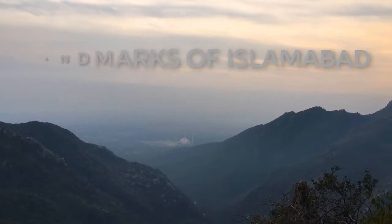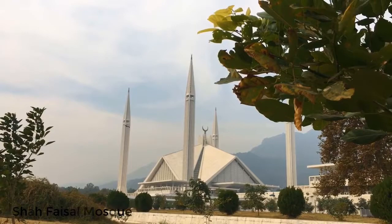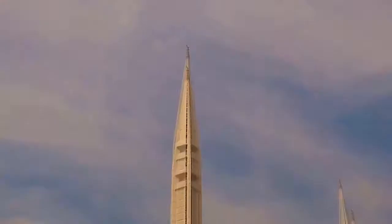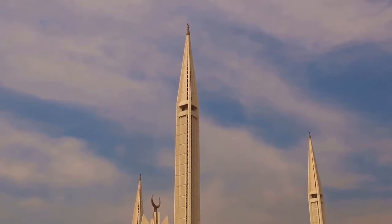Islamabad is indeed a beautiful city, but there are certain landmarks which culminate the breathtaking Islamabad very briefly. The beautiful Faisal Mosque is one among them, located at the foot of Margalla Hills. The mosque is inspired by a Bedouin tent and is one of Asia's largest structures reflecting traditional architectural design.